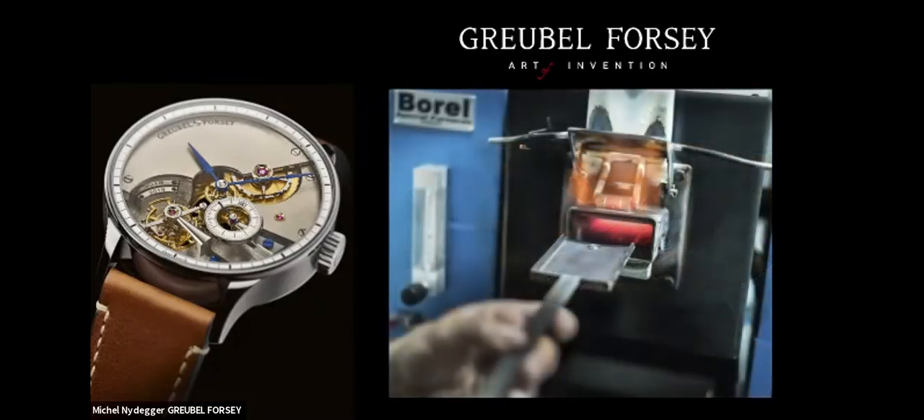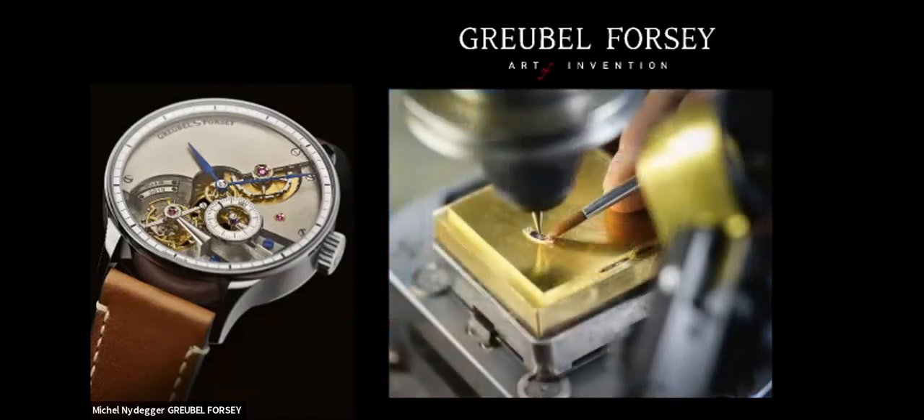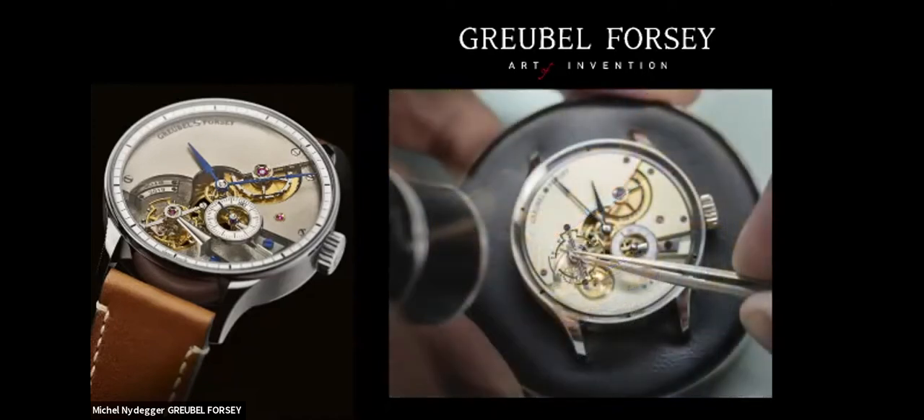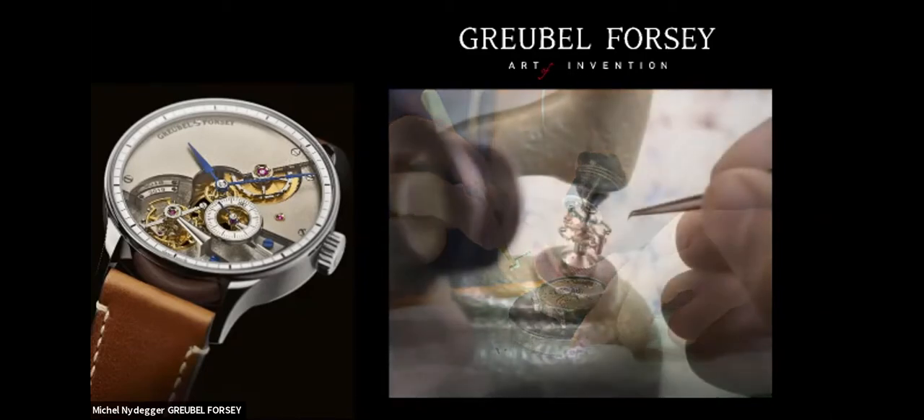With this whole project, it was really important to have the precision there for the components so they could be built by the watchmaker without having to retouch everything. We set an objective with Robert that for performance and precision, a tourbillon from the Handmade One had to meet the same criteria we fix for our other timepieces. Coming back to the hairspring and balance system — the levers were really quite a challenge to make, and we've been making our own escape levers from the very beginning, but to hand-make them was taking the bar to another level.